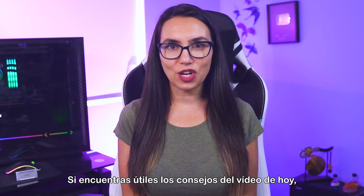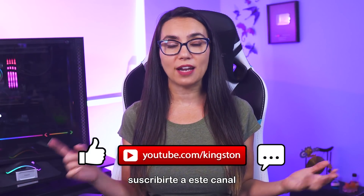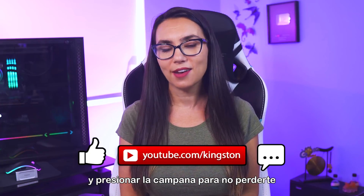If you find the tips in today's video useful, please feel free to like this video, subscribe to this channel, and hit that bell so that you don't miss out on any future tech tips.